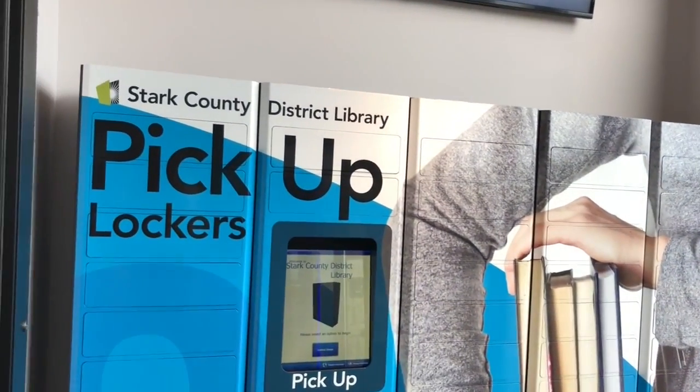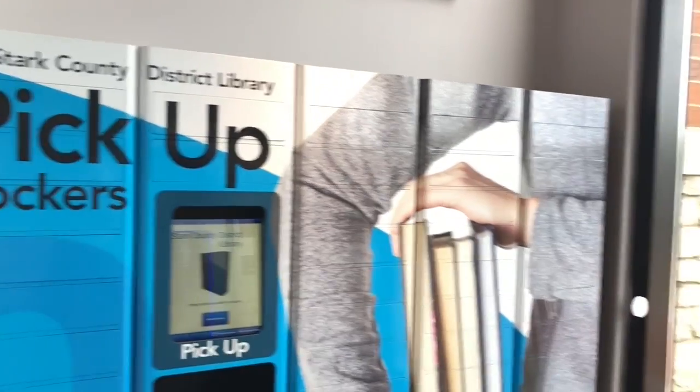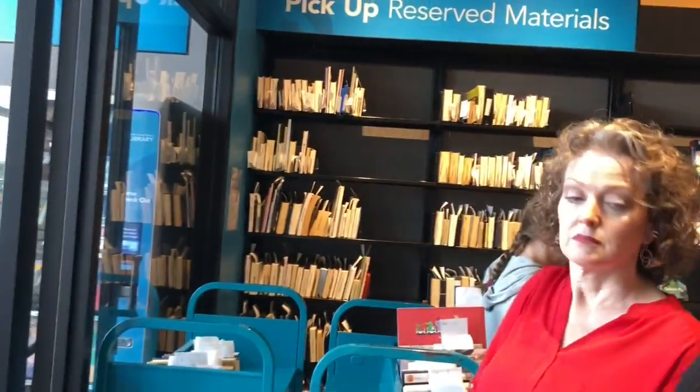The pickup lockers allow patrons to place an item on hold and not worry about whether they can come in during business hours. They're able to come in 24/7 in this lobby and pick up their items. That's been very successful — to the point where we have a little bit of a backlog and could use more capacity than what we currently have.